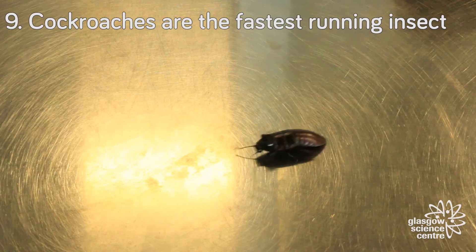Cockroaches are the fastest running insect, reaching speeds of up to five kilometres an hour, which is about the walking pace of a human being.